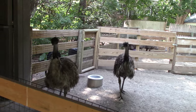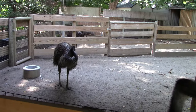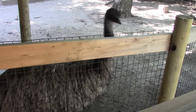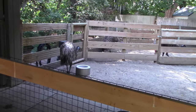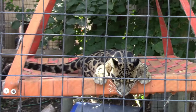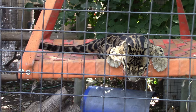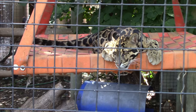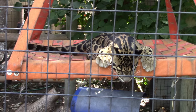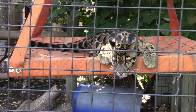Came back to the emus up nice and close. Look how they make that loud grunting noise — there are two in the back. These birds are related to the ostrich. Came back and the clouded leopard is now outside! Hi kitty cat! Wow, such a pretty cat — glad you're out, I missed you when I first came in here. Probably inside the air conditioning before, huh?